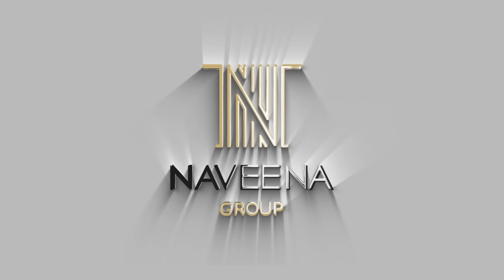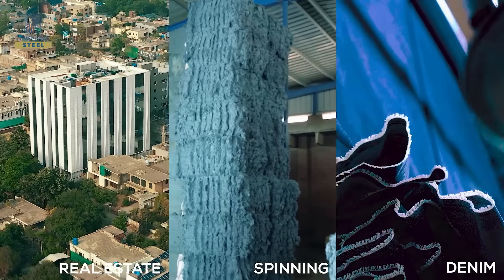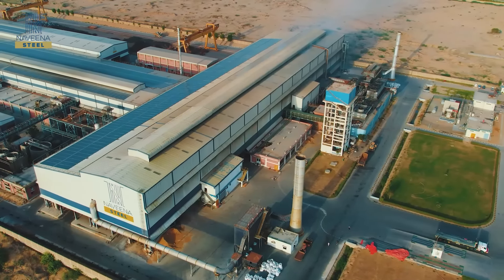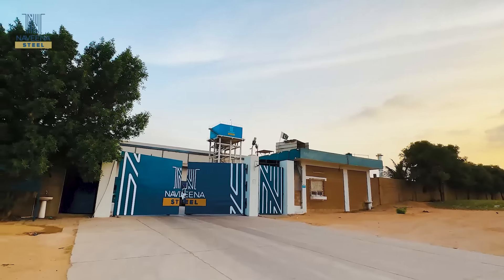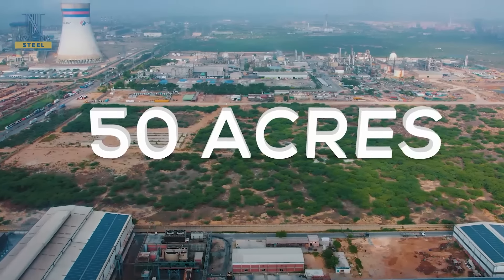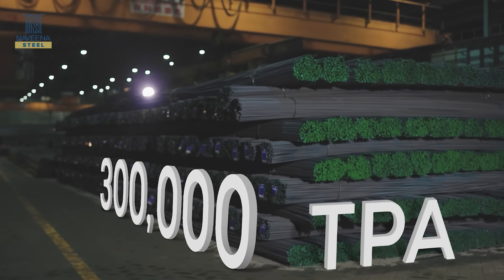As an integral part of Naveena Group, our diverse portfolio spans across denim, spinning, real estate, property development, energy and steel. Our state-of-the-art greenfield and largest long-steel rebar manufacturing facility spans across 50 acres at Port Qasim in Karachi, with an annual capacity of 300,000 EPA.